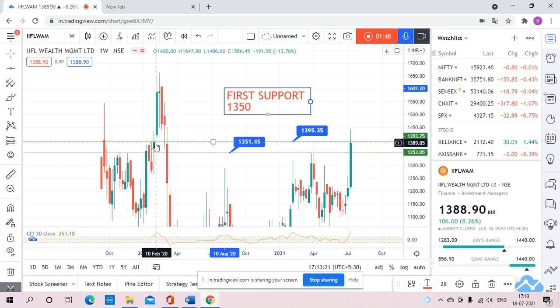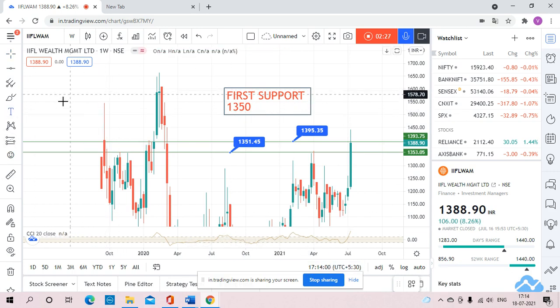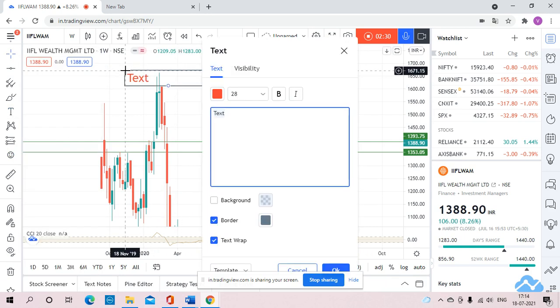Once the stock gave closes above 1395 — you can see the stock closed around February 20 above 1395, above 1394.5, which means the 1395 level — after that it was above the level of 1395 for almost four weeks. So the second level, which we can see as the nearest support, will be 1395.